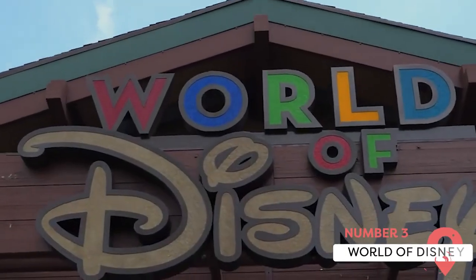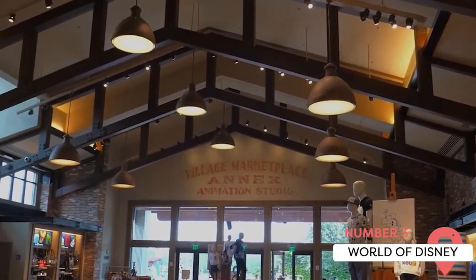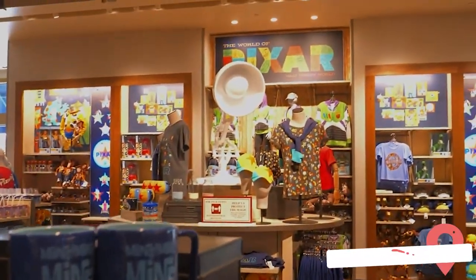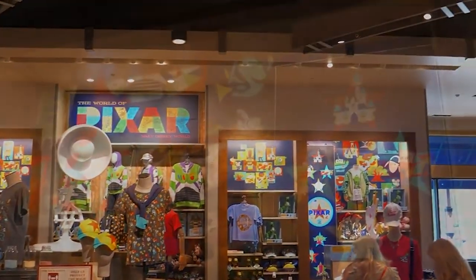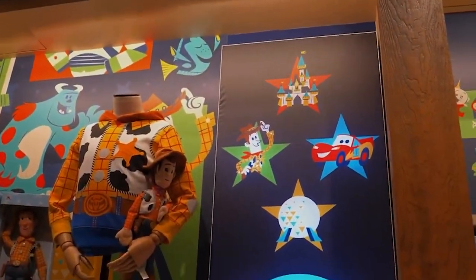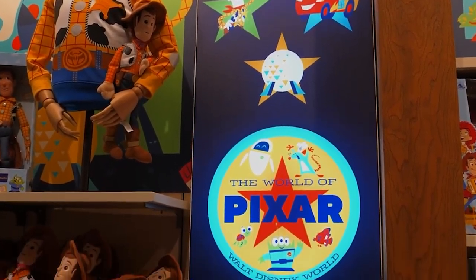The World of Disney Store at Disney Springs has all the Disney merch you'll ever need — coffee mugs, t-shirts, caps, water bottles, and so on. There are 3D projections all around the store that inject a little Mickey magic to your day. And it's the largest Disney store in the world.